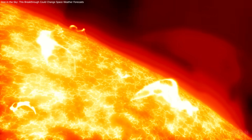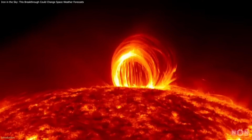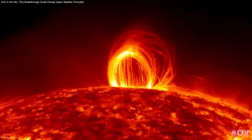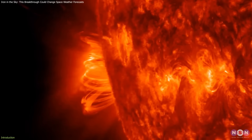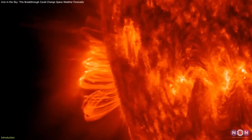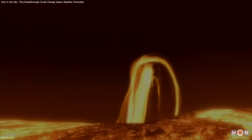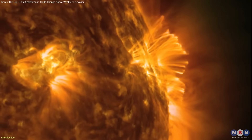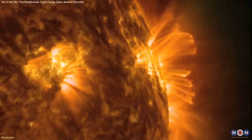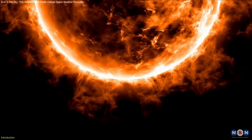For decades, solar physicists have faced a stubborn puzzle. Why does plasma on the sun cool and fall as solar rain so rapidly after a flare? Existing models predicted long cooling periods, yet observations showed it happening within minutes. A new study has identified the missing element — literally. It turns out the sun's elemental composition shifts dynamically during flare events, accelerating the cooling process and matching what telescopes have been recording for years. This finding doesn't just explain solar rain — it changes how we understand the sun's energy cycles.